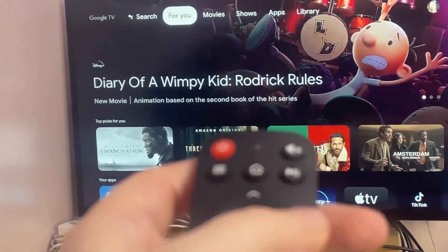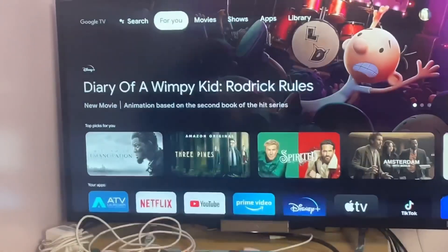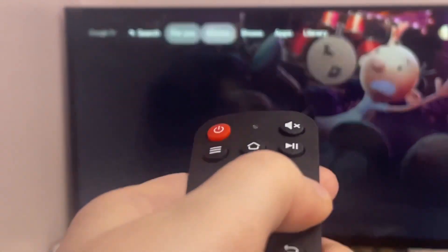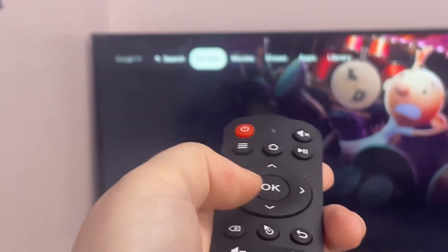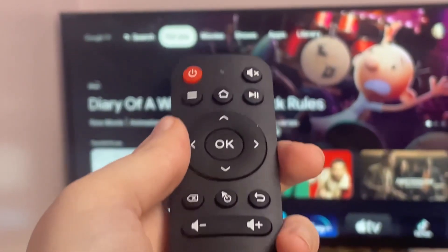I finally got this thing to have the volume buttons working through the Chromecast and everything hooked up via Bluetooth, so I don't have to worry about these not working while everything else is fine. Except the menu button apparently — but everything else works. Mouse pointer, mute, volume, navigation, back — it all works now.